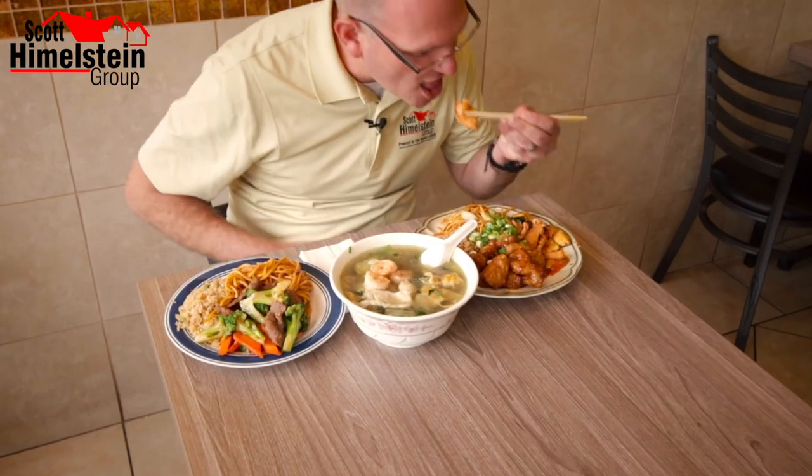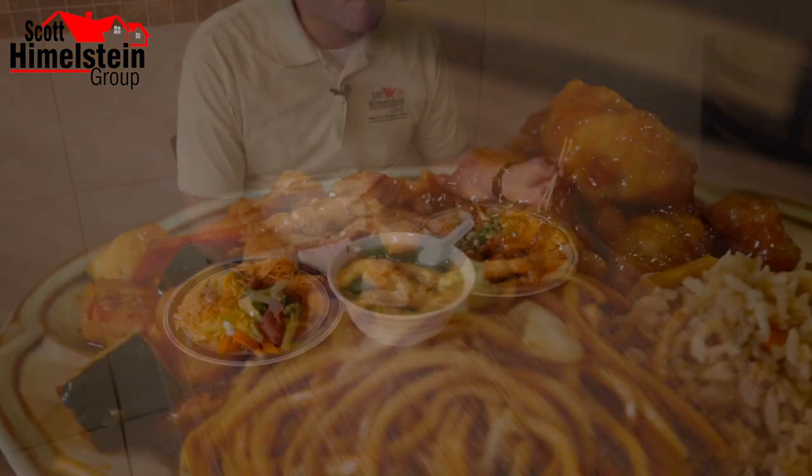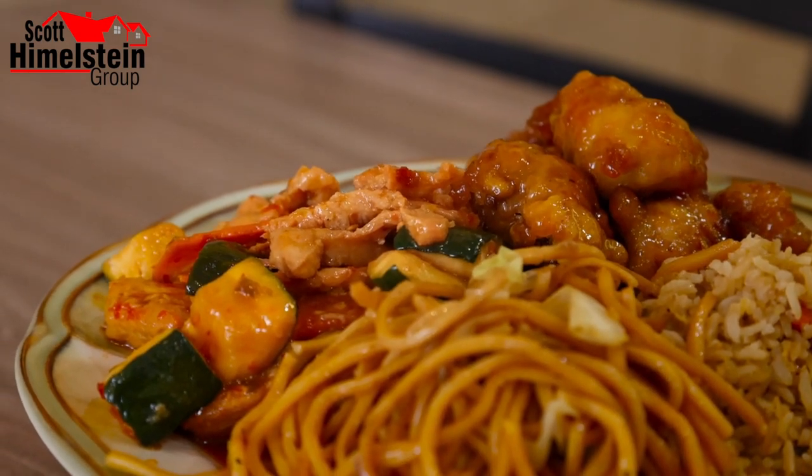So I'm going to start off with a little bit of the Kung Pao chicken — you guys know I love spice. Let's try that. Definitely some kick behind that, but not overall overwhelming. Really good.